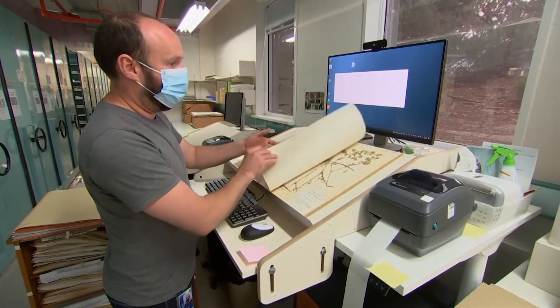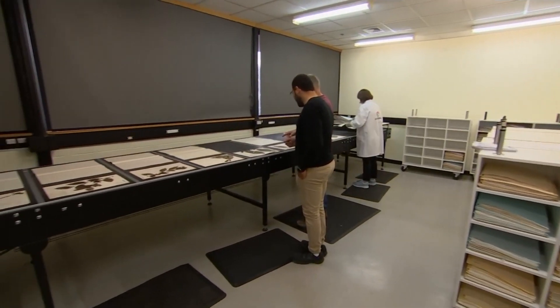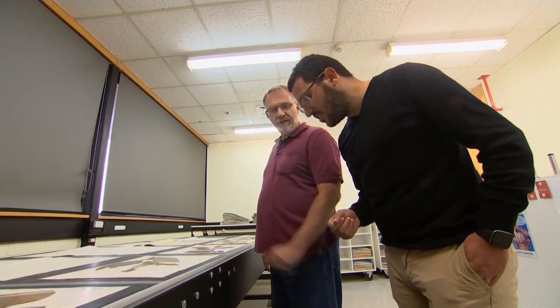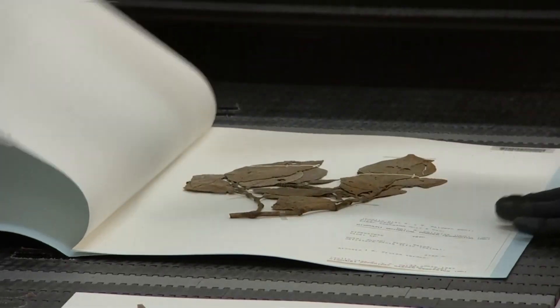And now, with this system, we can do up to four or five thousand a day. These workers will spend nine months at this conveyor. That sounds like a long time. But, surprisingly, nine months is a huge improvement.